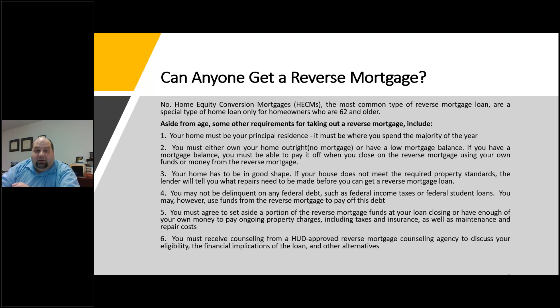You have to agree to set aside a portion of the reverse mortgage funds at loan closing, or have enough of your own money to pay ongoing property charges including taxes, insurance, maintenance, and repair costs. You also have to receive counseling from a HUD-approved reverse mortgage counseling agency to discuss your eligibility, the financial implications of the loan, and other alternatives — making sure you understand what you're actually getting yourself into.